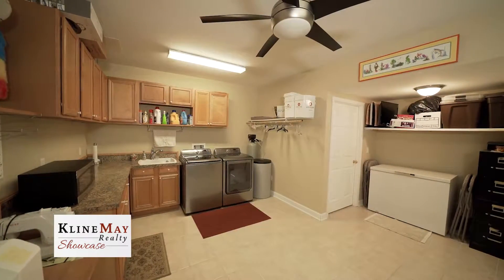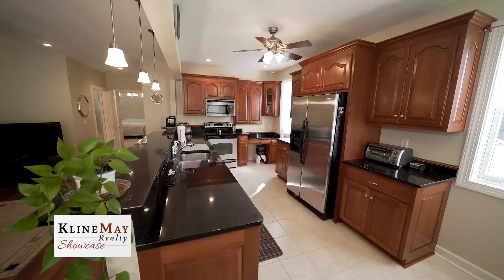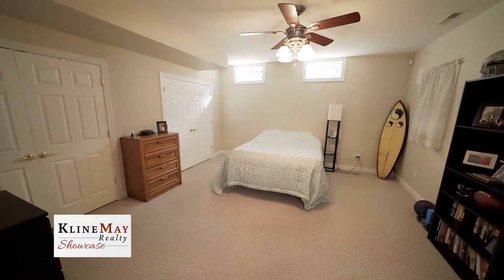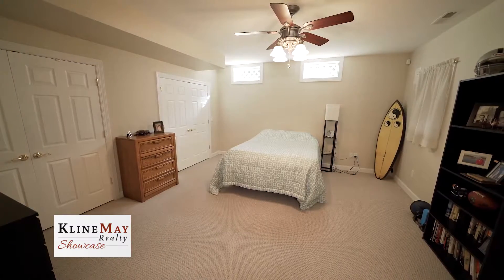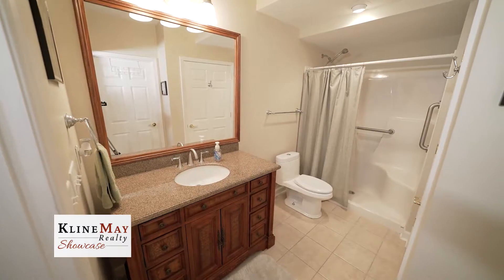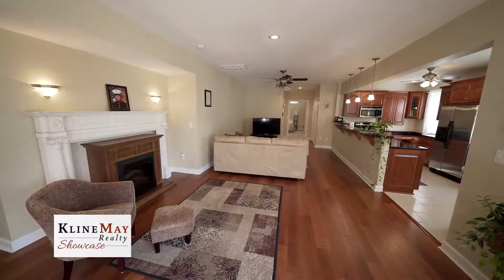The lower level day-lit walk-out basement has an in-law suite, which offers a second full custom cherry kitchen with stainless appliances and granite countertops, private bedroom and bathroom, large living area, and a separate paved driveway and private entrance.